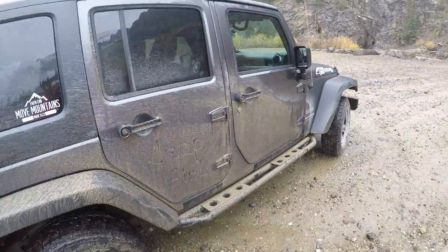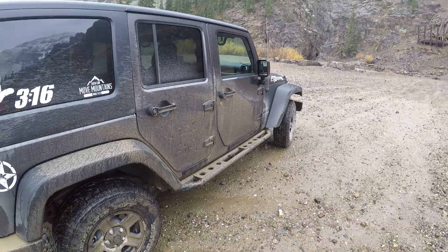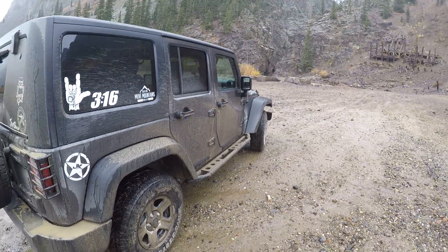Jeep girl! Just the butt sticking out. I was writing 'Jeep girl.'